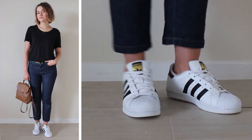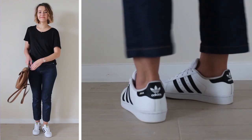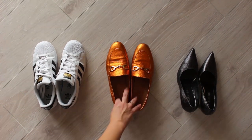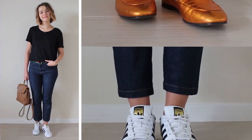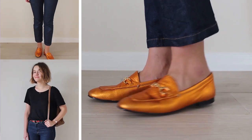Crisp white sneakers and a backpack will make a casual, very comfortable look for every day. But if you switch sneakers for loafers and the backpack for some cute little bag, your sporty look will turn immediately into a chic and effortless one.